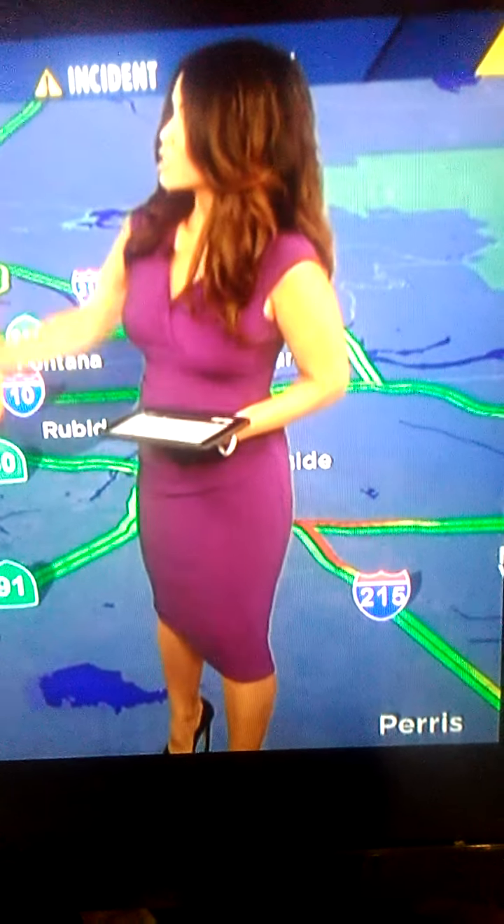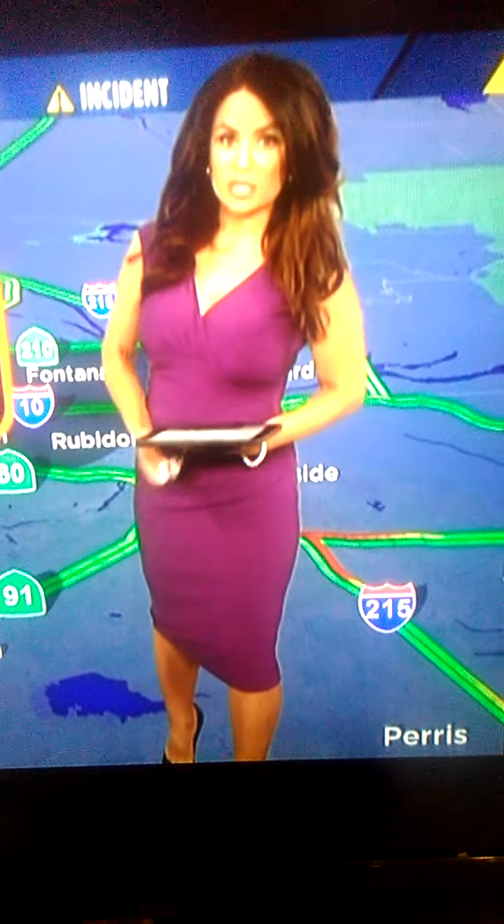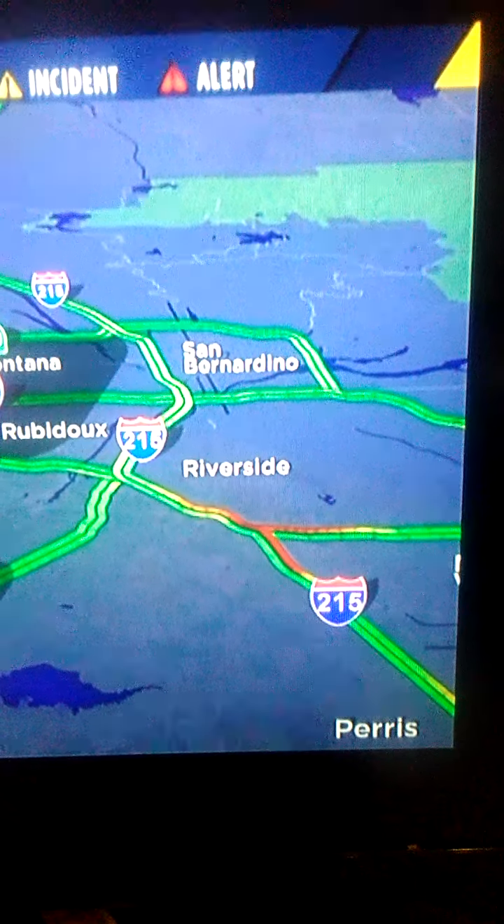However, this one is also a motorcycle crash. It's the 71 southbound, close to Butterfield Ranch. It is blocking at least one lane and somebody was injured, so it's very tough on that 71 from Chino, Chino Hills, trying to get toward that 91 area.